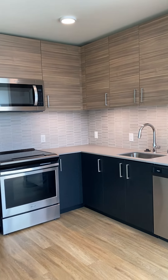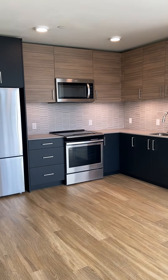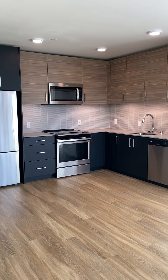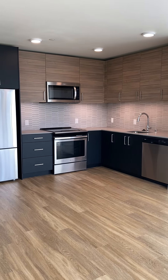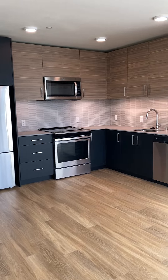You have a large, full-size L-shaped kitchen, which is great — there's a ton of cabinet space in here. You have stainless steel appliances, the two-tone custom cabinets, and a custom tile backsplash.